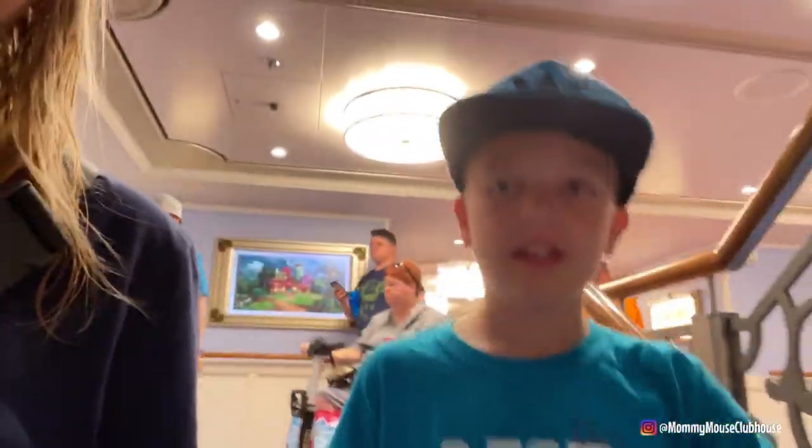Lucas and I are all cleaned up and going down to recheck into the kids' club. Lucas didn't really go to the kids' club the last couple of days, but he's going to go this time.